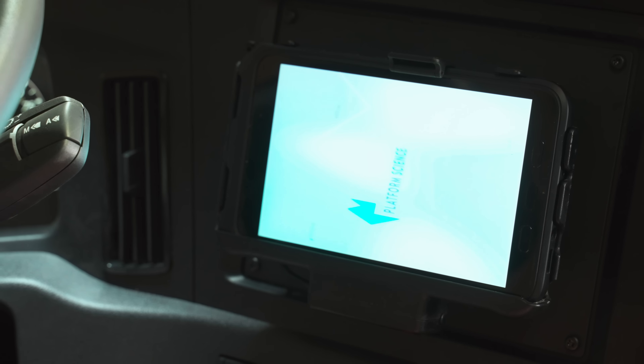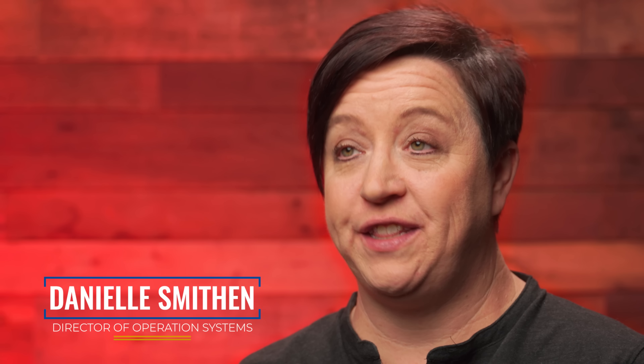The rollout went pretty smoothly and we were quite shocked at CR England that we finished the installation of the entire fleet of 4,300 trucks earlier than what we thought we would.